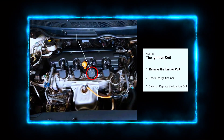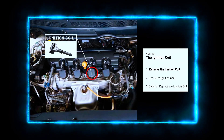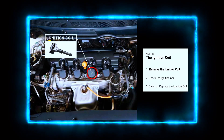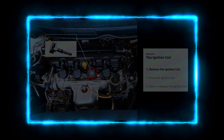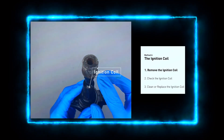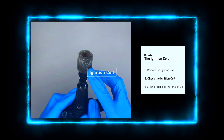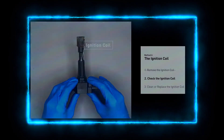Next, we need to locate ignition coil 8. Depending on your vehicle, the ignition coils may be directly on top of each cylinder or connected by a wire. Refer to your vehicle's manual to identify which one is 8. Now carefully disconnect the wiring harness from the ignition coil and look for any visible signs of damage like cracks, corrosion, or burn spots on the coil and the connector.